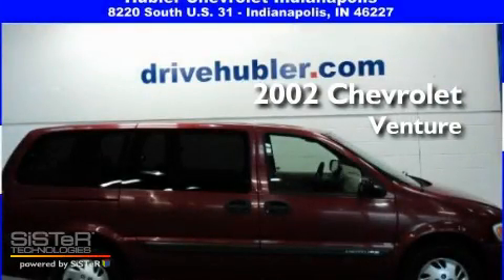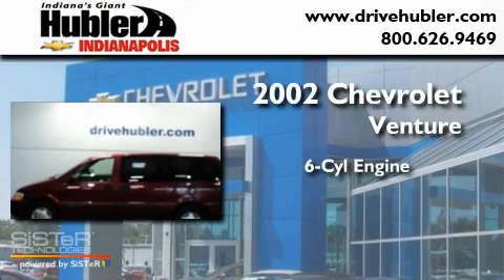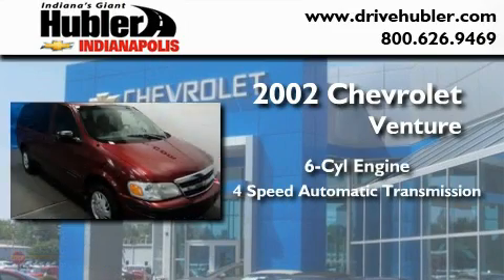This is a 2002 Chevrolet Venture. It features a six-cylinder engine and a four-speed automatic transmission.